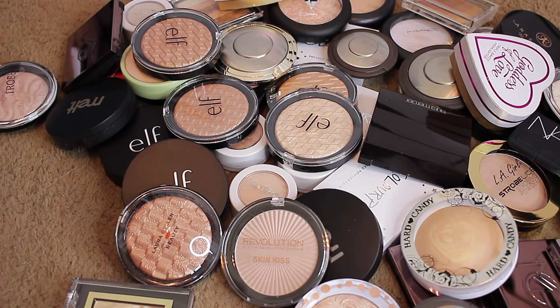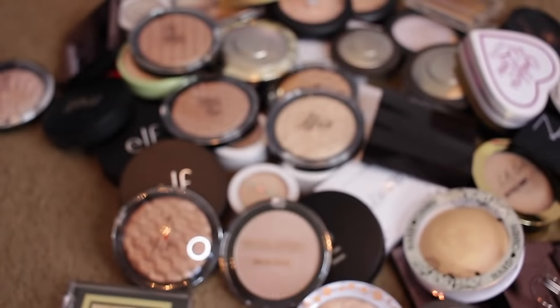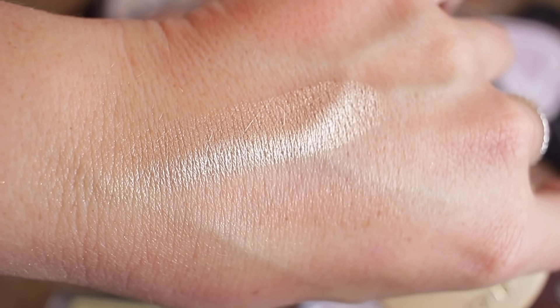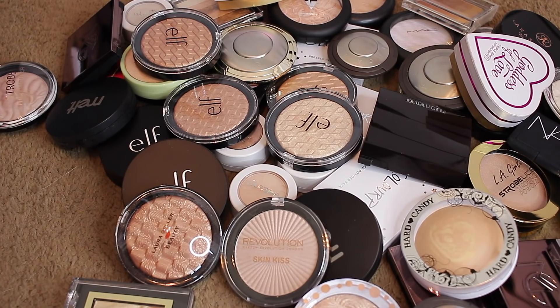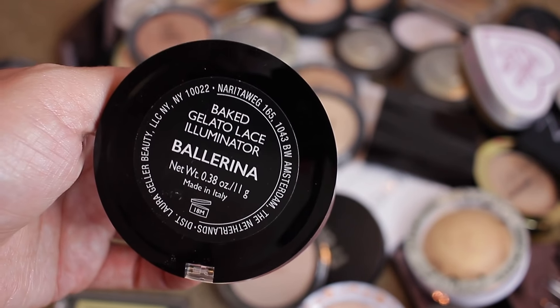Let's look at the Tarte ones — Stunner and Exposed Highlight. Stunner is beautiful — keeping that. Exposed Highlight — oh yeah, keeping that. Not doing great, guys. This one is the Laura Geller Gelato Lace Aluminizer in Ballerina — I'm going to go ahead and pass that along.